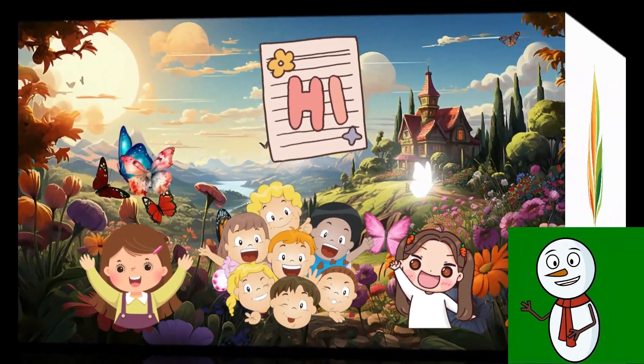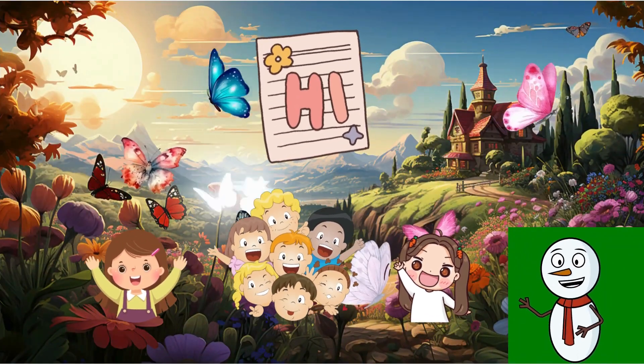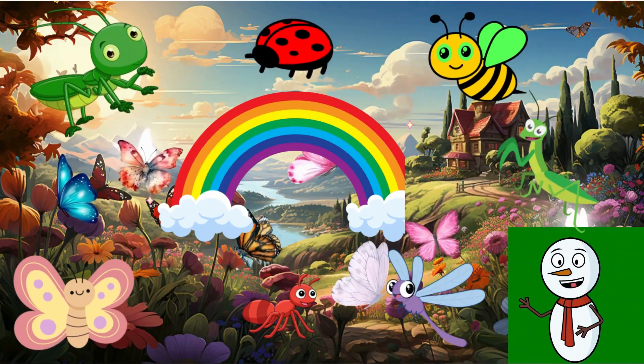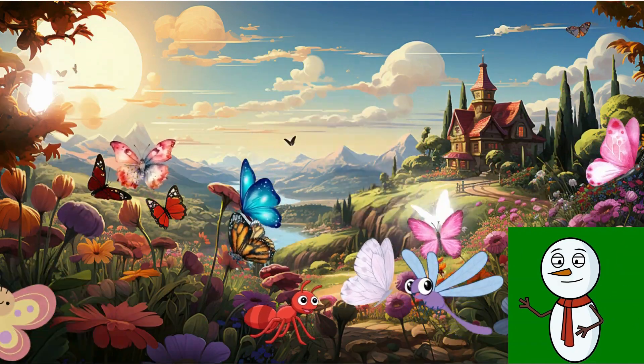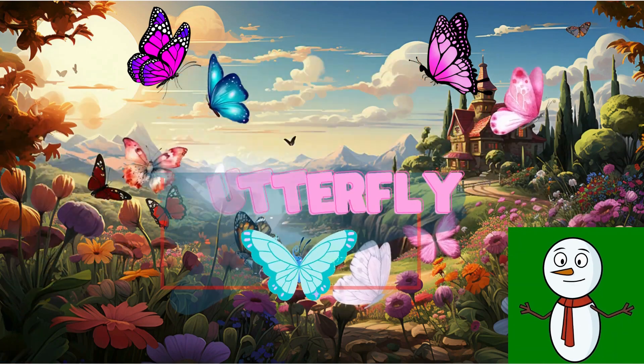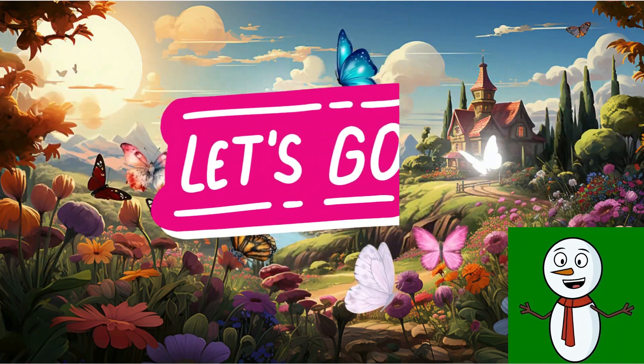Hi there, Brainy Sprouts. It's Snow, your icy cool friend, back with another incredible adventure. Today we're going to witness a magical transformation in the world of insects: the life cycle of a butterfly. Let's dive into this metamorphosis mystery.